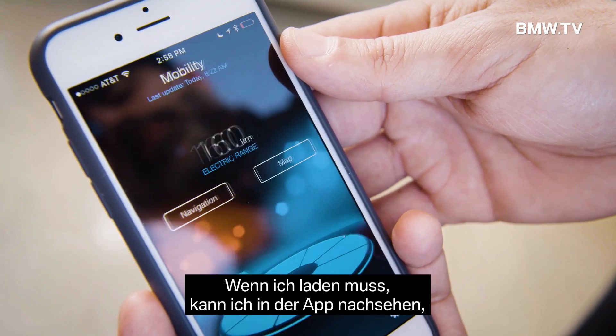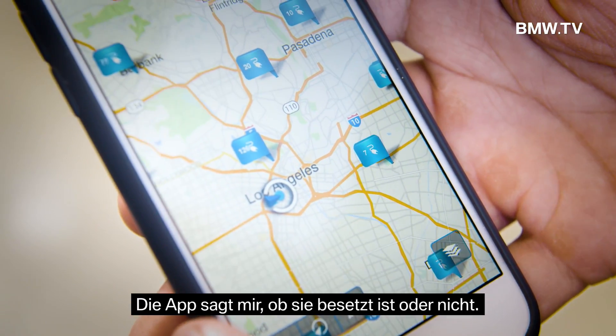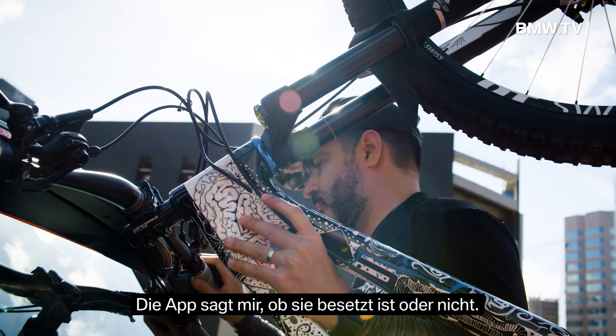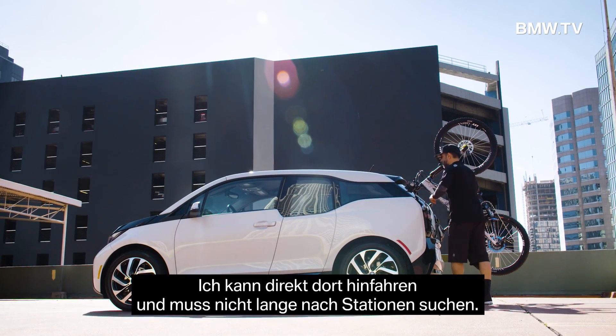If I need a charge, I can check within the app where the nearest available charging station is. It will tell you if it is being taken or not, so I can just go straight there and not waste any time looking for chargers around.